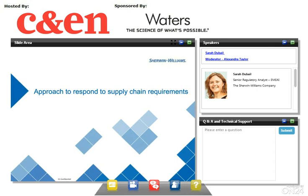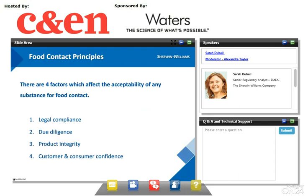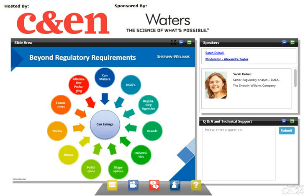So far we talked about legal compliance, but it is only one of the factors which will affect acceptability of any substance for food contact. As part of the supply chain, we have responsibilities to our supply chain requirements. The other factors which affect acceptability of a substance are due diligence, product integrity, and customer and consumer confidence. Our goal at Sherwin-Williams is to provide sustainable can-lining solutions that address performance, regulatory compliance, and neutralize stakeholders' concerns, achieved via science, efficient messaging, and stakeholder engagement.